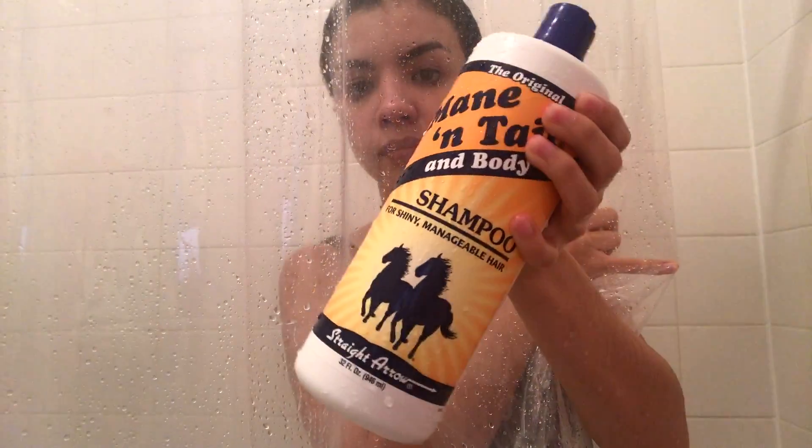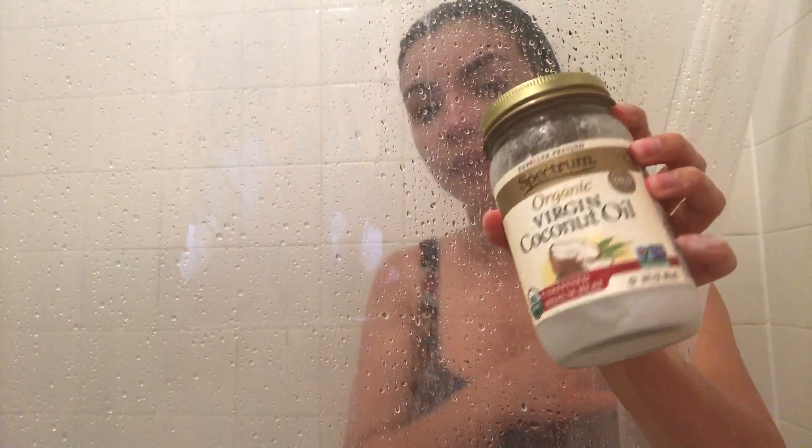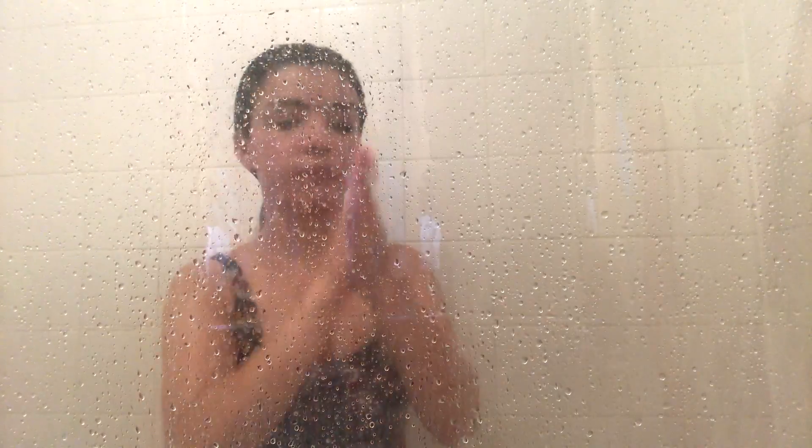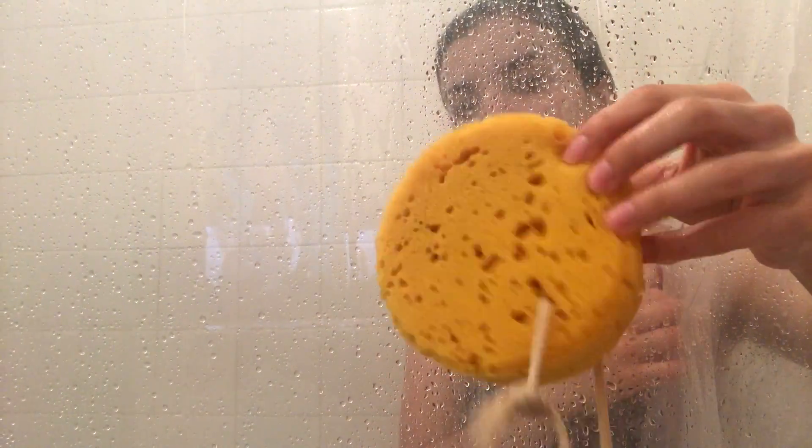Then I wash out my hair. I use Mane and Tail shampoo — this is like the best shampoo, it just makes my hair very silky. Then I use coconut oil to take off my makeup, and that is the face wash I use.